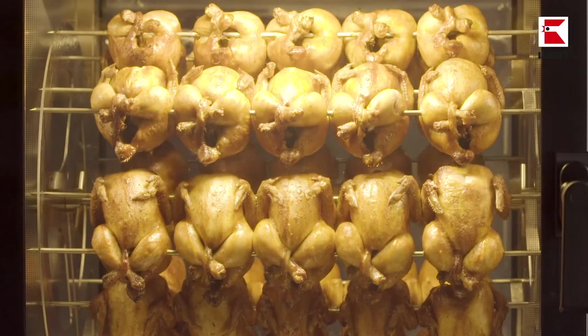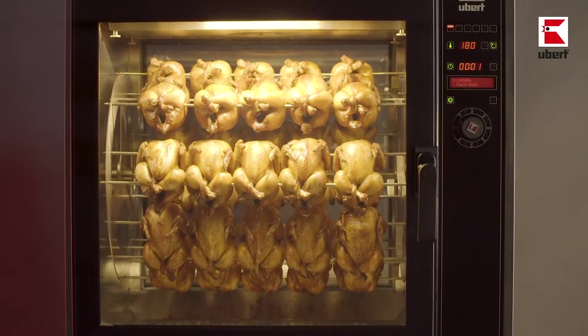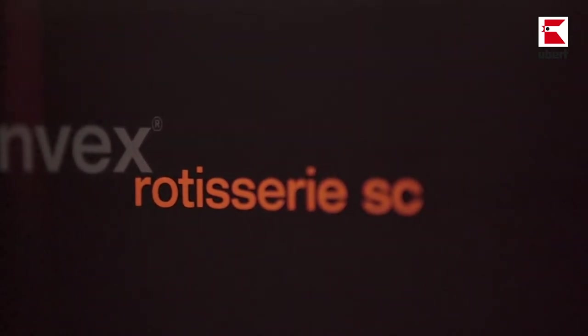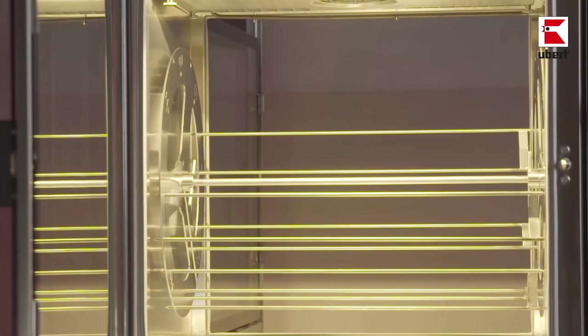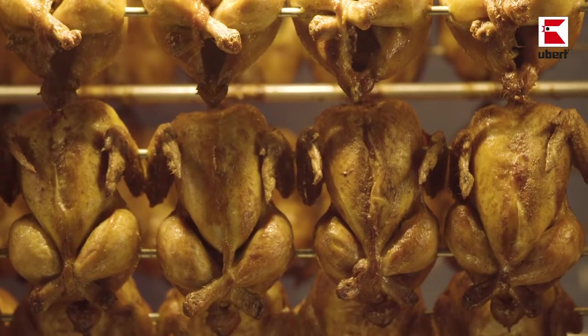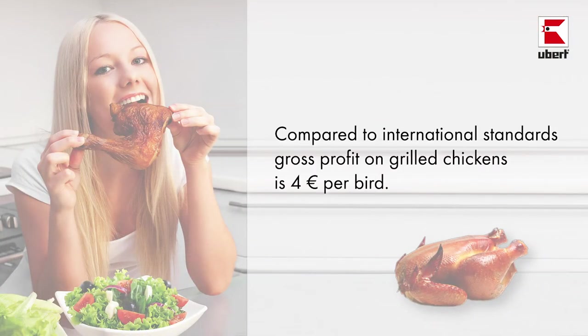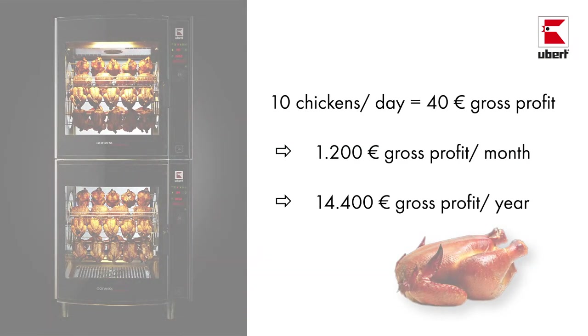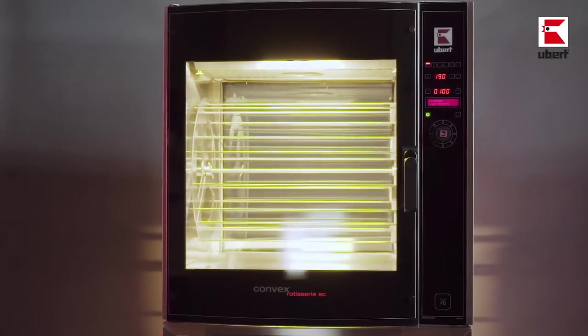Delicious food straight from the rotisserie — crispy skin, juicy meat, and the wonderful smell of roasted chicken. The Ubert RT608 rotisserie with automatic self-wash system is the answer. It's always clean and hygienic, displays the food being cooked, and promotes impulse buying. Rotisserie grilled food is all the rage, and rotisserie cooking is a profitable business and a secure investment that results in happy, repeat customers.